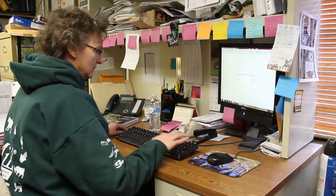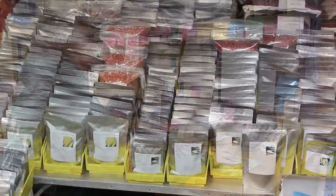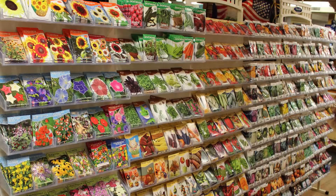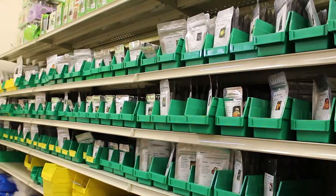Our staff then determines which seeds and how many will be sent to each of the six mill locations. The seeds are then displayed and ready to go home with our customers to be planted for another successful gardening season.